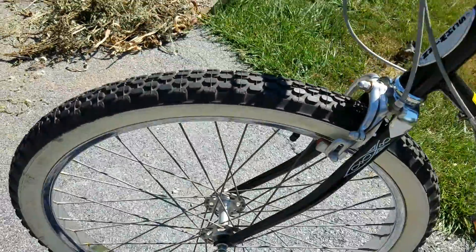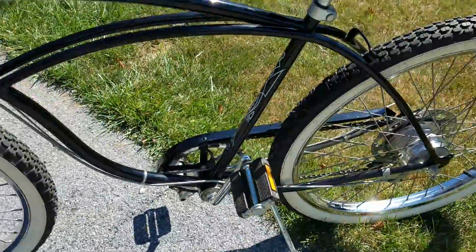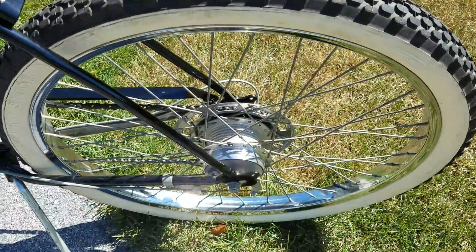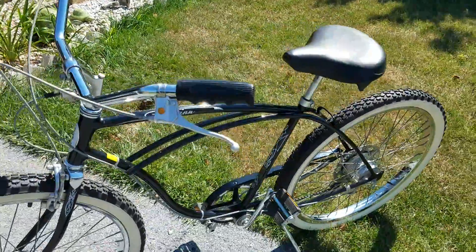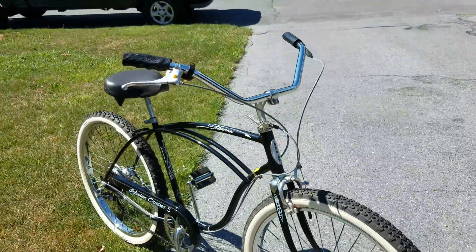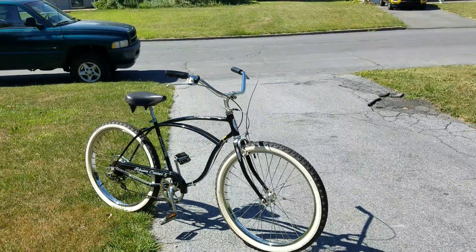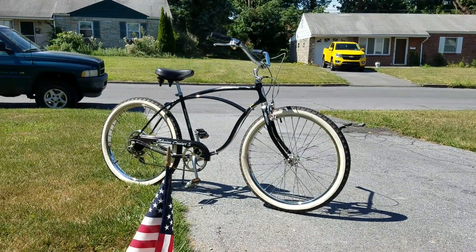Notice she's got the heavy-duty spokes, high flange hubs, and rear drum brake, which is pretty sweet. I just wanted to show it to you guys. Take it for a little spin here, see how she rides.